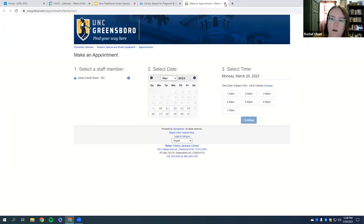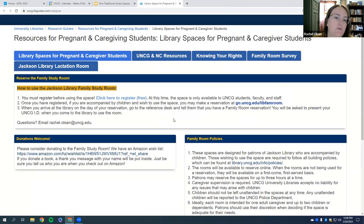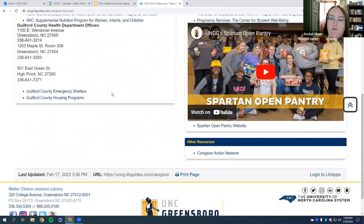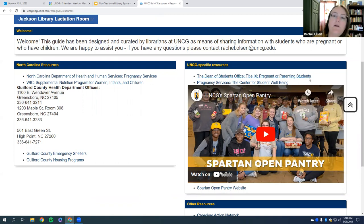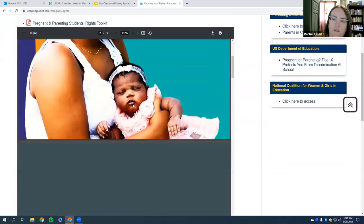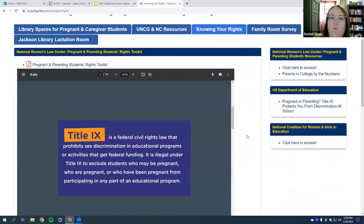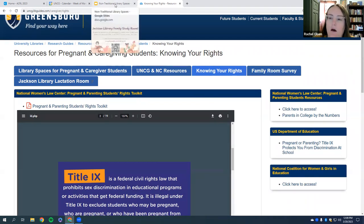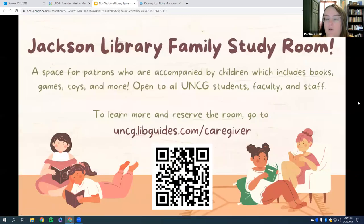You can make a reservation using a LibCal form for up to three hours per day. You can also just show up and ask to use the room — if nobody is currently using it, you're welcome to come; all you need is a UNCG ID. I really like this guide because I did some research and put in links to North Carolina resources, UNCG-specific resources, things about Title IX protections for pregnant or parenting students, Spartan Open Pantry, and health and human services information. There's also a page on knowing your rights from the National Women's Law Center.